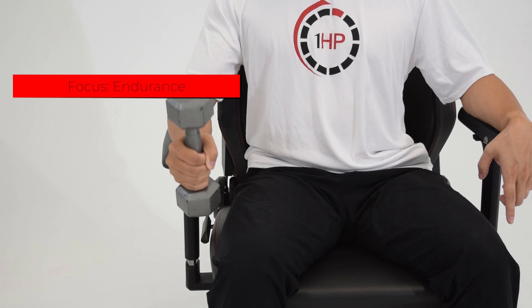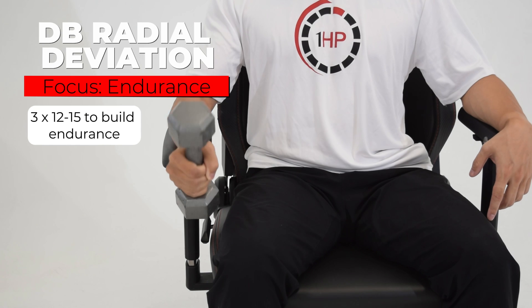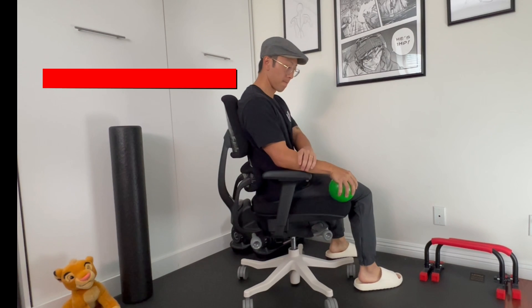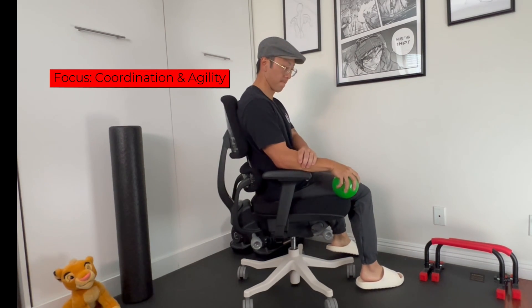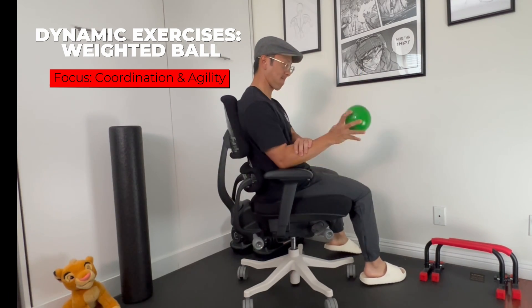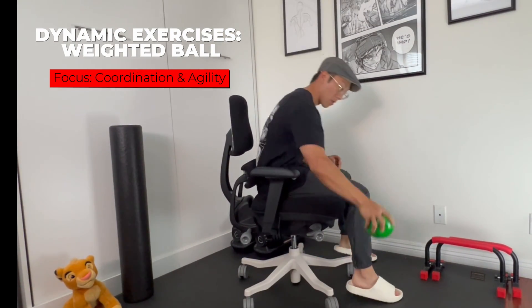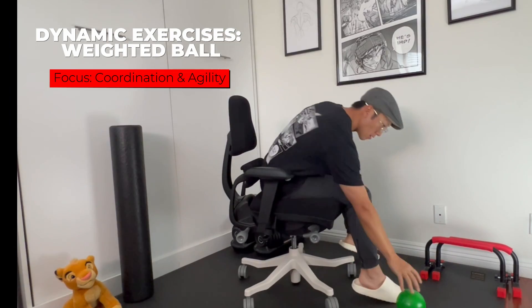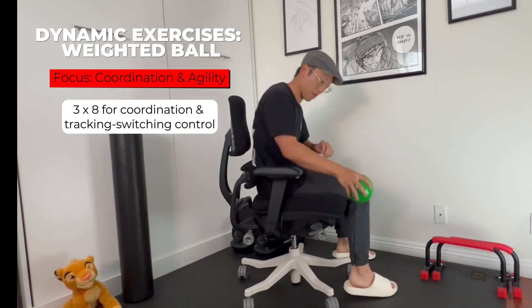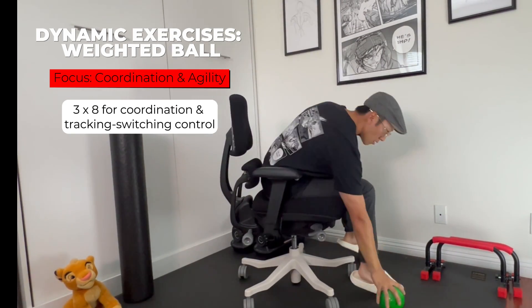The next exercise is called dumbbell radial deviation, targeting the thumb side of the forearm. Hold it at the bottom end of the dumbbell, again performing three sets of 12. After building basic endurance, you can progress to more dynamic exercises using a weighted ball — a radial deviation toss and an ulnar deviation slam — to provide high-tension loading to the tendons, developing better overall control while tracking. Do three sets of eight for these since they are high-load and dynamic.